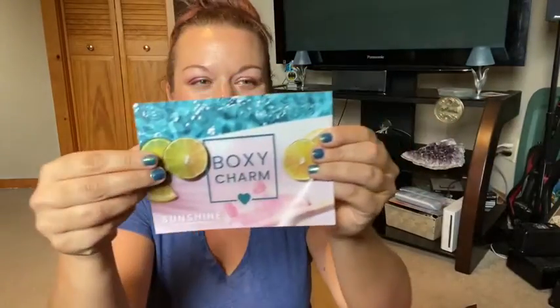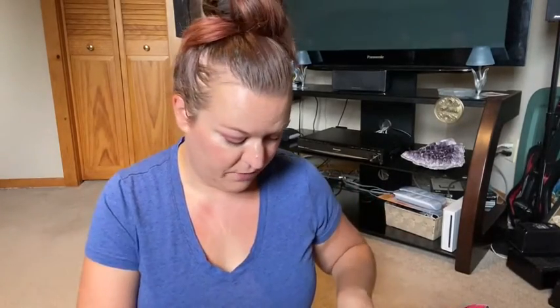So without further ado, let's get right into today's box. The theme for the month of July was Sunshine. It lists all the items you receive with their actual prices, which is one thing I do like about BoxyCharm. BoxyCharm is, I want to say, $25 a month subscription box. It cost me $41 to get it shipped to Canada with the exchange rates, so that's how much everything in this box cost me.